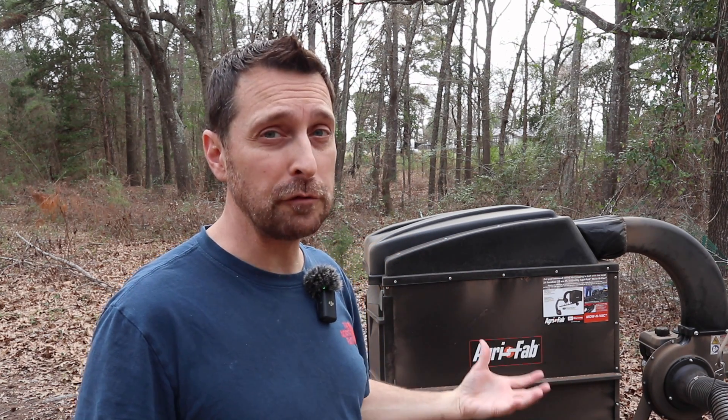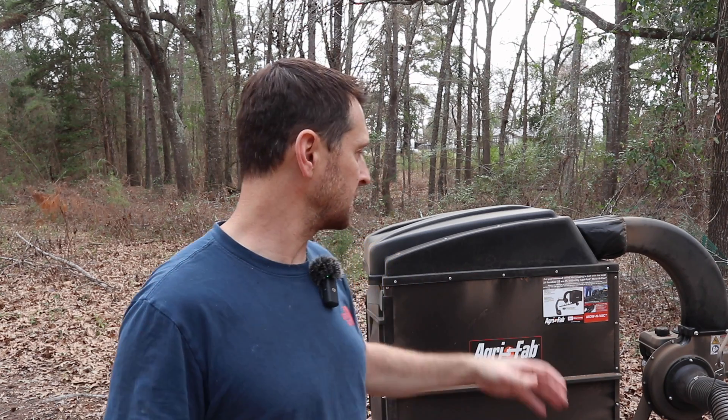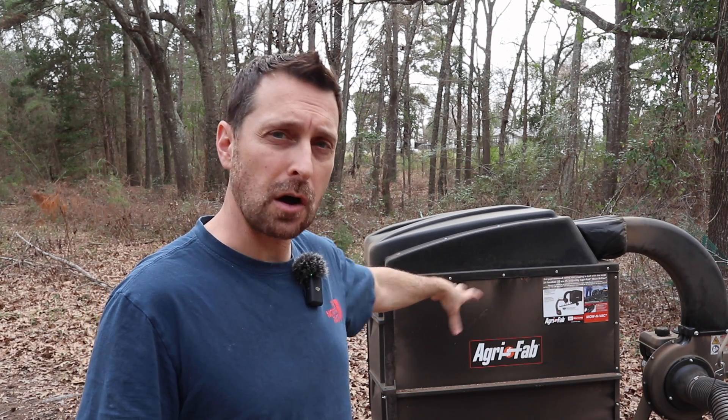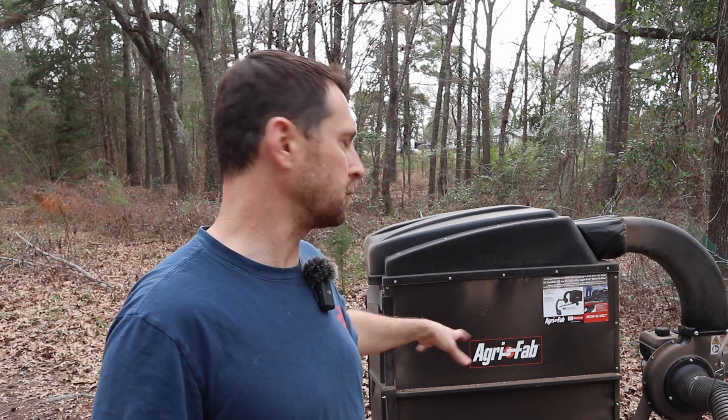So AgriFab it is. AgriFab is partially made in the United States, it's assembled in the United States, and it's got some Chinese parts on it, just like the DR Power. We'll see how it holds up over the years. I saw one YouTube video of a gentleman who's used his for 12 years — although he did have to make some personal repairs, like welding some of the metal back on the bottom portion of the cart and something with the axle — but he's kept it going for that long. That's pretty impressive.